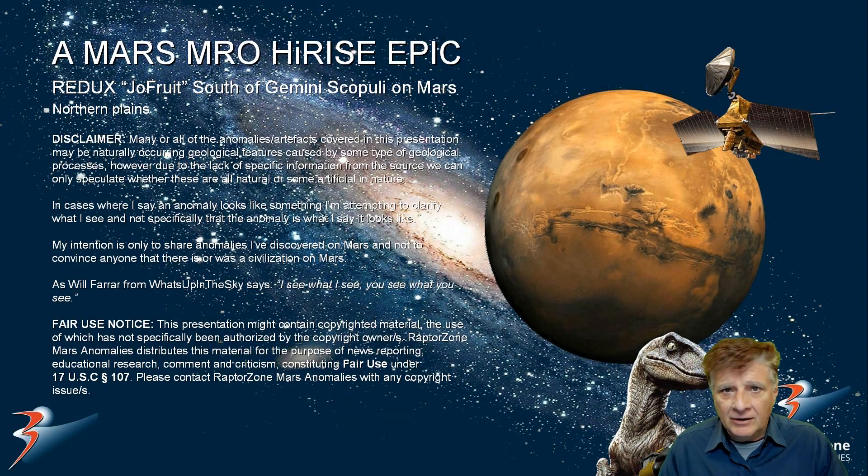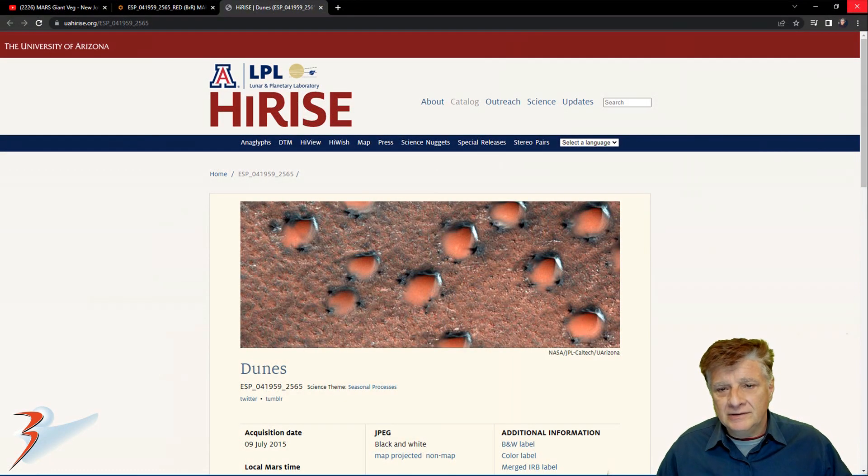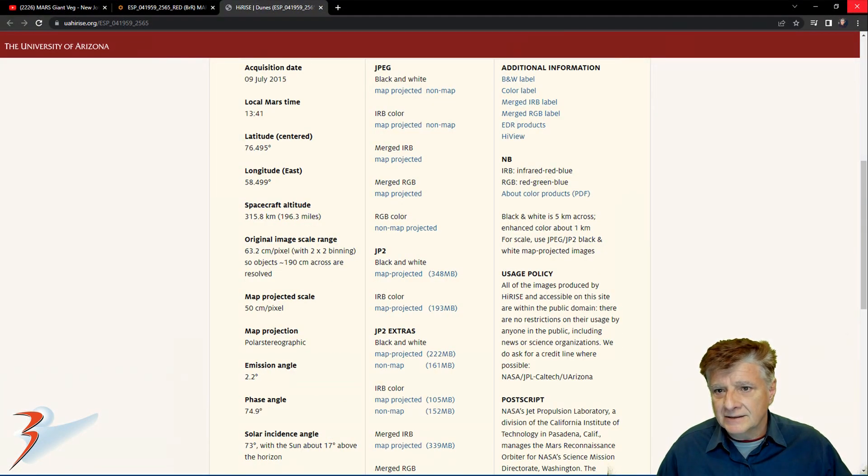Hello everyone and welcome back, I hope you're all having an awesome day. We're looking at Joe Fruit, named after Joe from Art Alien TV who made this discovery, so all credit to him. This site is located south of Gemelli Scopuli on the northern plains of Mars. The photograph is called 'Dunes' and HiRISE acquired this.